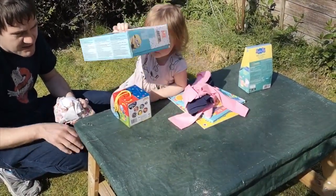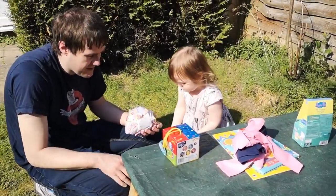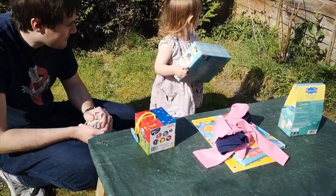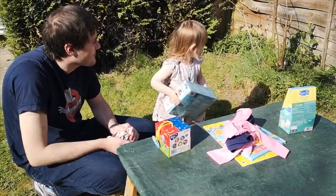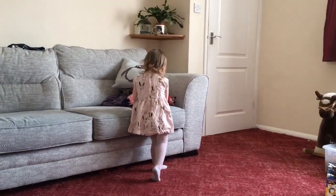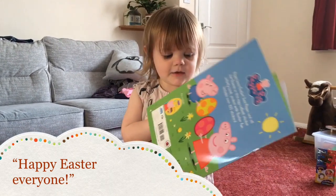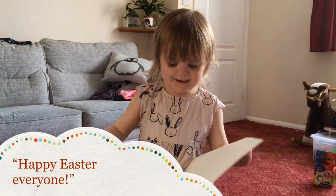Ella, what do you say to the Easter Bunny? Good girl. You've been very lucky, haven't you? She's looking for more. She's looking for more.